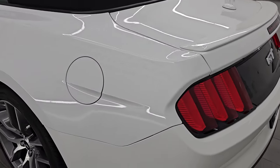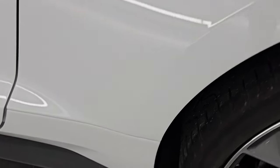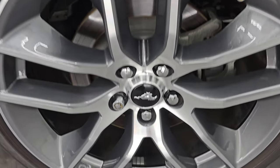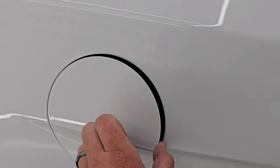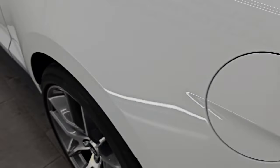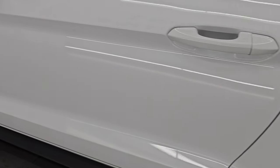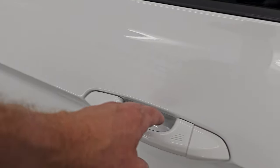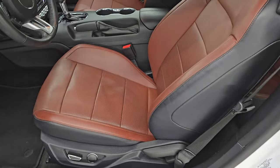Coming around to the driver's side, just as clean as that passenger's side. No major dents or dings on the rear quarter — looks really good. This back wheel has no major scuffs or scrapes. You do get the capless fuel fill, which is a really nice feature — never get gas on your hands. Down the rest of the side of the car, the door is in absolutely perfect condition. You do get the blind spot monitoring with built-in directional signals, and it has intelligent access on the doors so you just have to have the key fob in your pocket or purse.